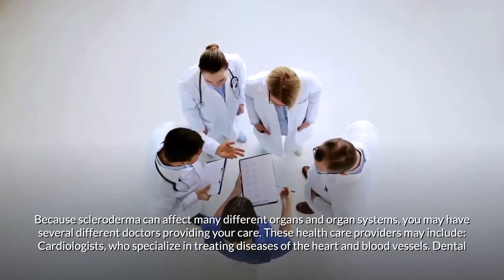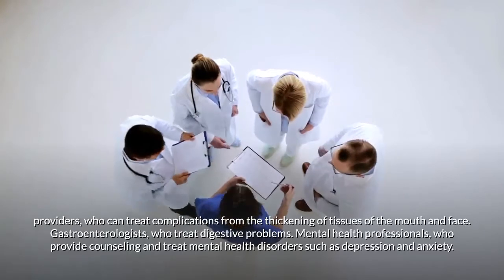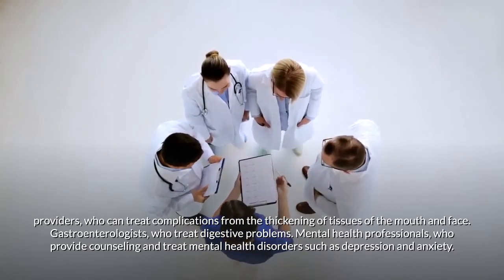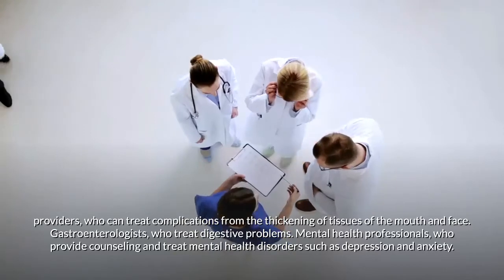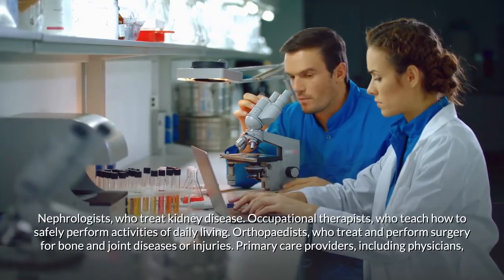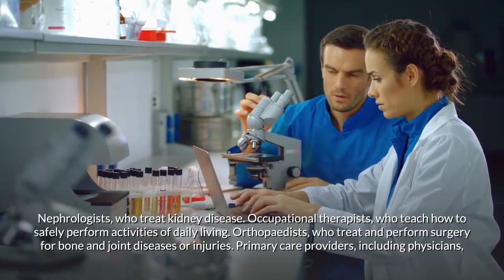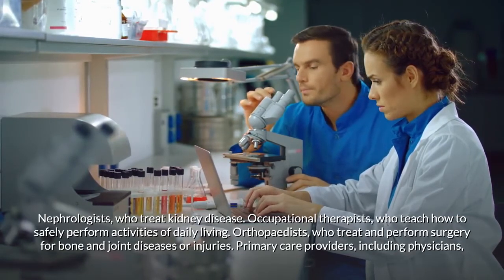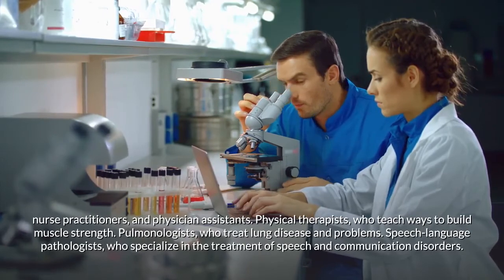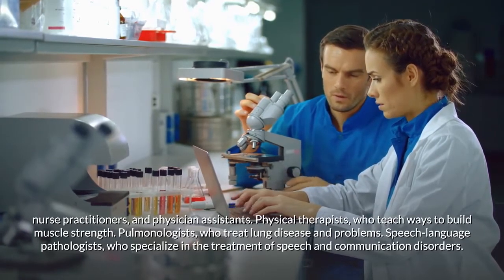Your care team may include cardiologists, dental providers, gastroenterologists for digestive problems, mental health professionals for depression and anxiety, nephrologists for kidney disease, occupational therapists, orthopedists for bone and joint issues, primary care providers including physicians and nurse practitioners, physical therapists for muscle strength, pulmonologists for lung disease, and speech-language pathologists specializing in speech and communication disorders.